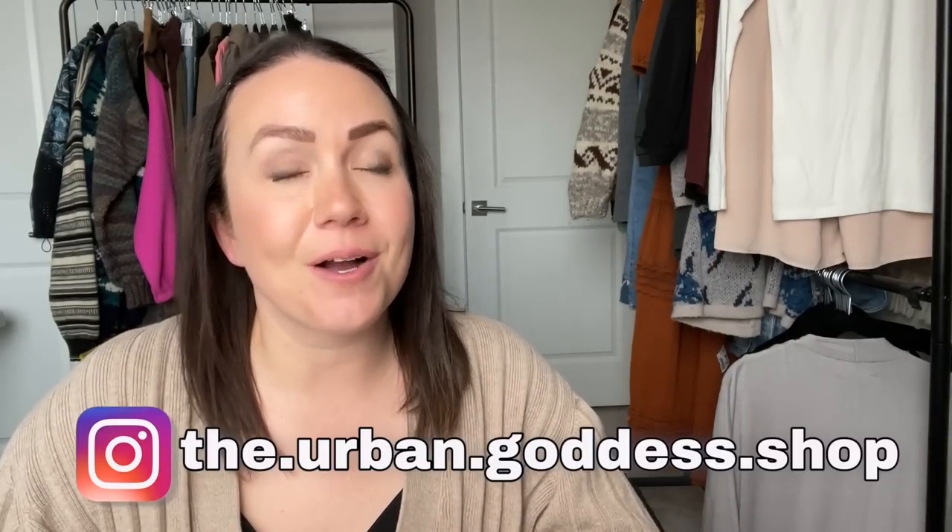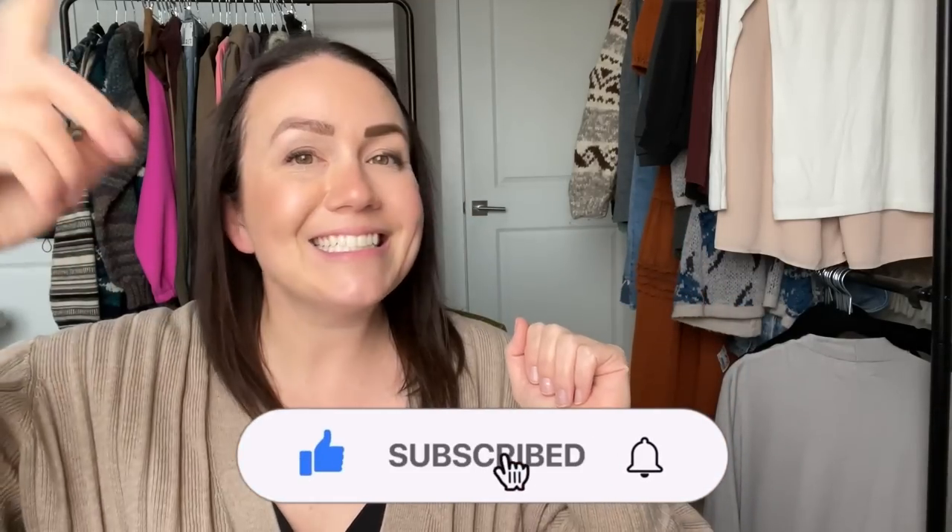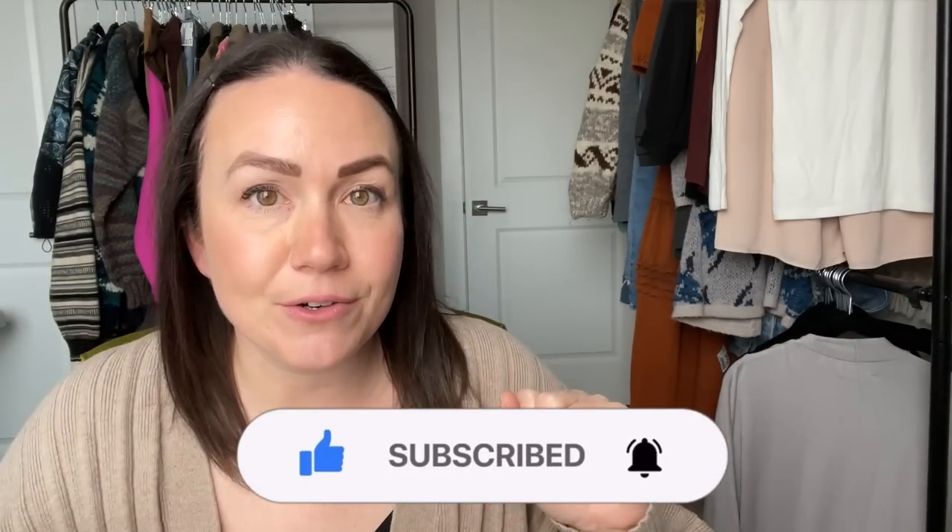What is up my thrifty friends? Tabs here from the Urban Goddess Shop. I am a Canadian reseller, a mom to two girls, a wife, I work part-time in a hospital pharmacy, and I love to sell used clothing. Here is my little space on YouTube where I share everything about my business. If you're new to my channel and you like this content, make sure to give me a thumbs up and tap subscribe to join the crew.